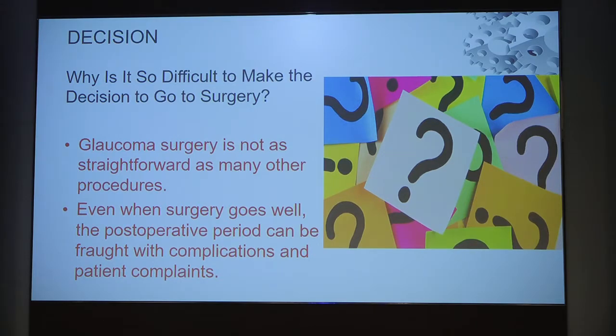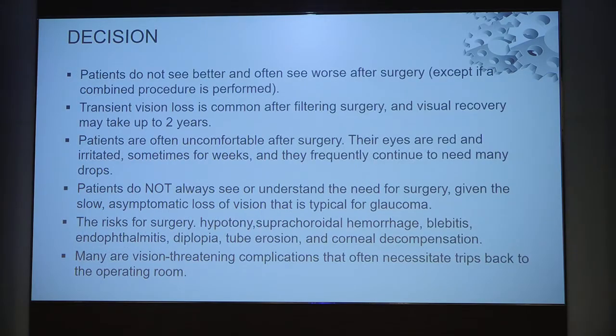For glaucoma surgery, the decision making is not as simple as for cataract surgery. Even when the surgery goes well, the post-operative period is fraught with complications and the patient may not be very happy. For cataract patients may expect better vision, but this is not the case for glaucoma surgeries. There may be transient vision losses, development of cataract, eyes remaining red and irritable for months. Patients do not always understand the need for surgery, and when risks are explained they tend to move towards non-surgical options unless the severity is made clear, including vision-threatening complications and the need for revisits to the operating room.